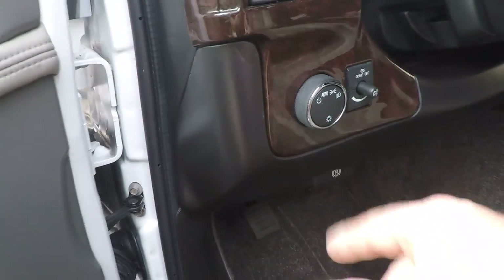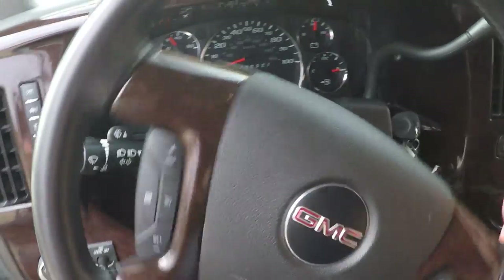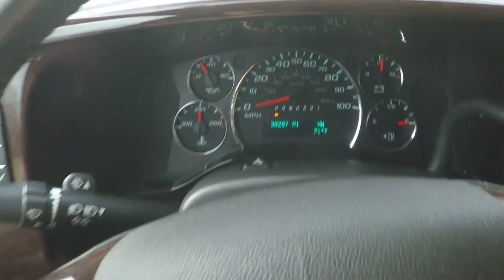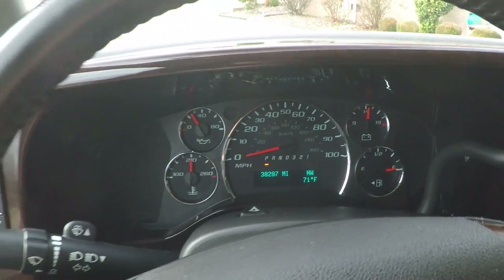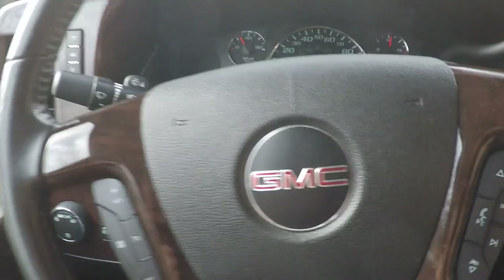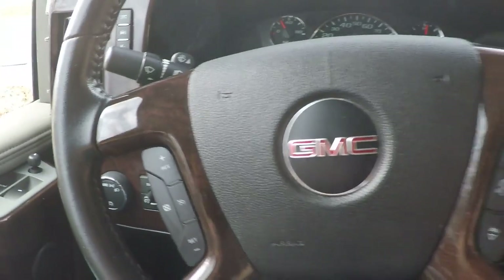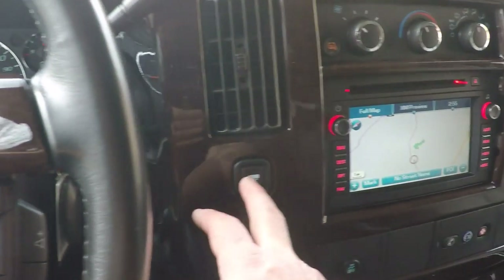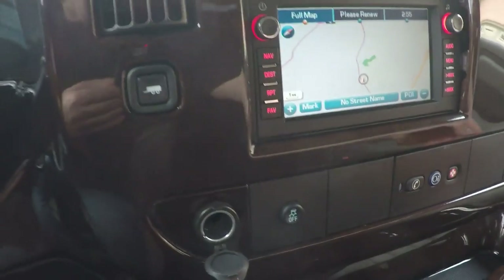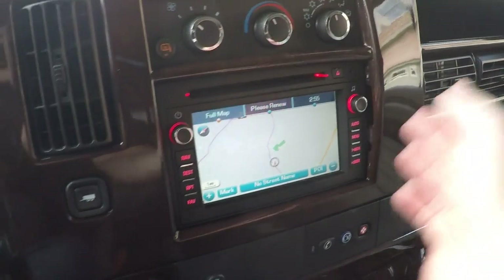Got clean carpets and floor mats all around. There's your automatic lights and trip computer. You get a leather-wrap steering wheel. Only 38,287 miles. Outside temperature and compass. Cruise control and audio controls on the steering wheel. You do have tow mode and traction control. There's an outlet and OnStar.